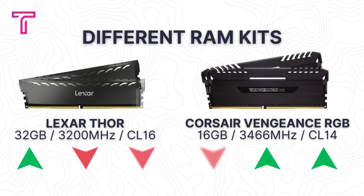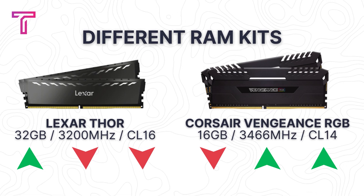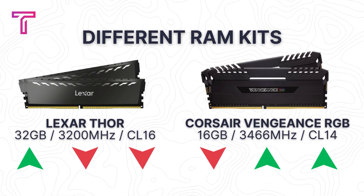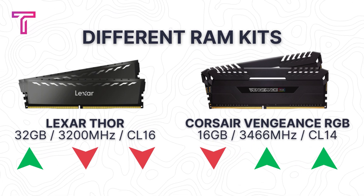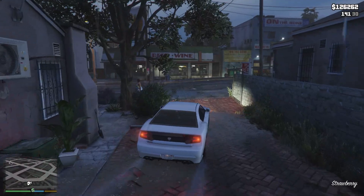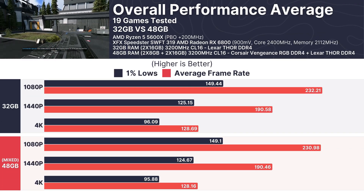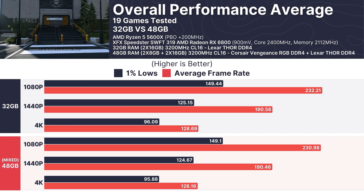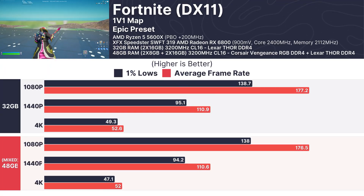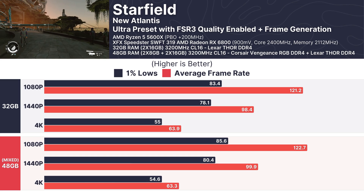After conducting an extensive series of benchmarks and tests, here's what I discovered. Mixing RAM kits from different brands — like the Lexar Thor 32GB and Corsair Vengeance RGB 16GB kits — doesn't seem to have a significant negative impact on either gaming or productivity performance. Whether tackling graphically intensive games like Cyberpunk 2077 or CPU-heavy titles like GTA V, the mixed RAM configuration held its ground. In fact, in some cases like Fortnite and Starfield, the mixed RAM configuration slightly outperformed the 32GB setup.